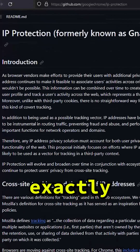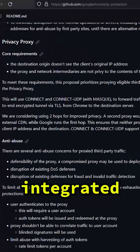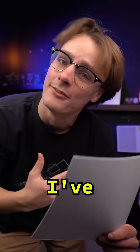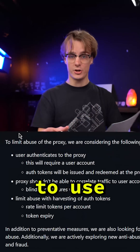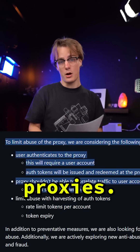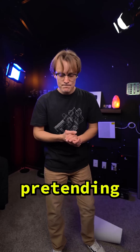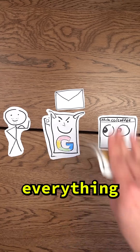They published a document that explains exactly how they're planning on implementing these integrated proxies. And let me tell you, this has got to be one of the most boring documents I've ever read. Google lists some strategies they're going to use to prevent any abuse of these proxies. This isn't really the document, by the way — I was just pretending. Anyway, don't worry, Google's got everything under control.